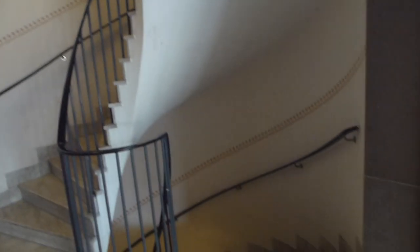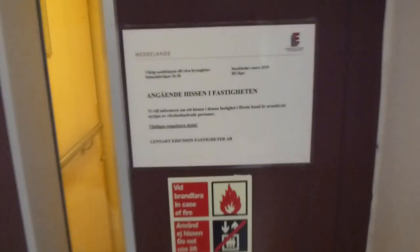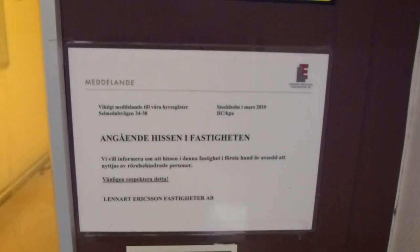Here we have the inside of a 1960s building with only two floors, and this elevator that was added later. This elevator is only for handicapped people, but I will ride it anyway.